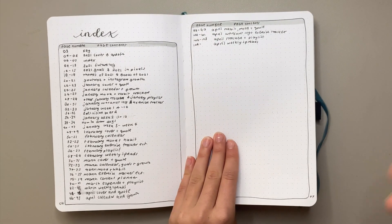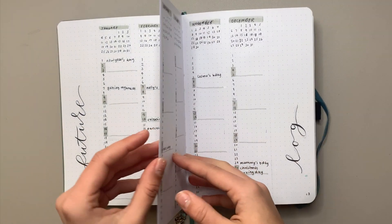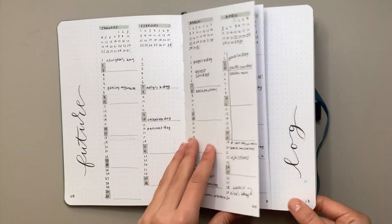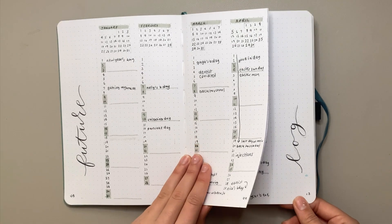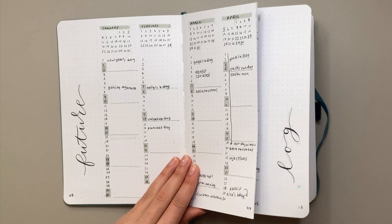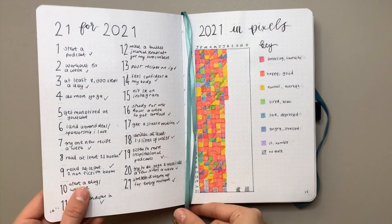Next I've got my future log — this was such a cute spread. I love the dutch door design and I'm thinking of repeating this in my 2022 setup, which will probably be the next video after this one, going up in the next couple of days.